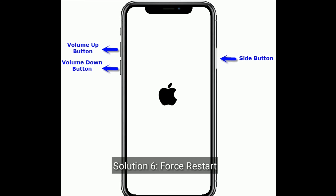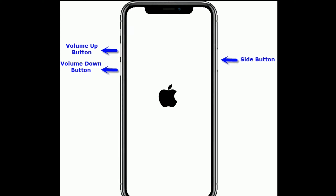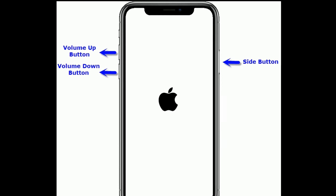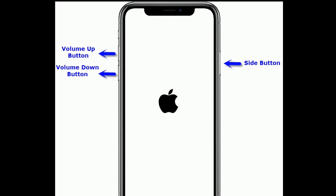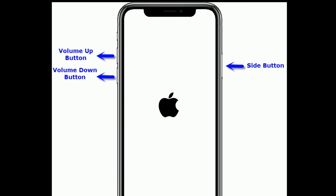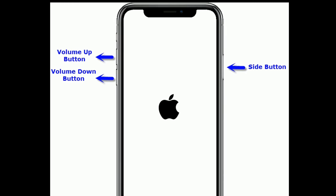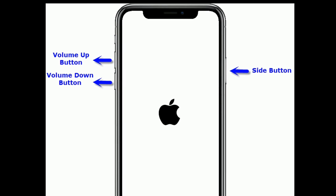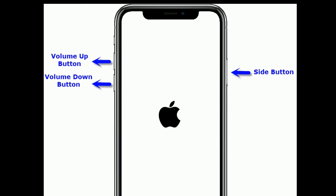Solution 6 is Force Restart. If you are using iPhone 8 and later models, then do the following steps. First, quickly press and release the volume up button. Then quickly press and release the volume down button. Finally, press and hold the side button until you see the Apple logo.